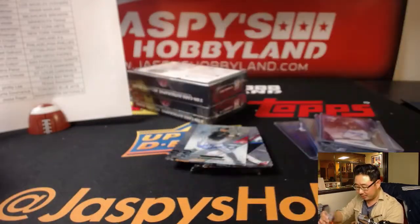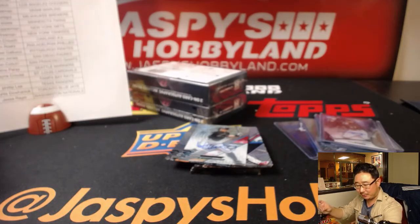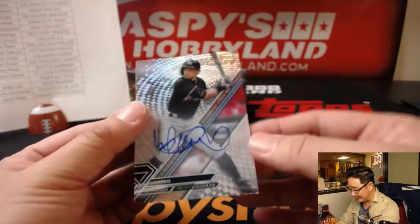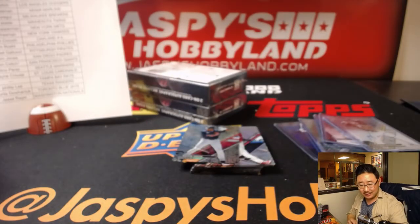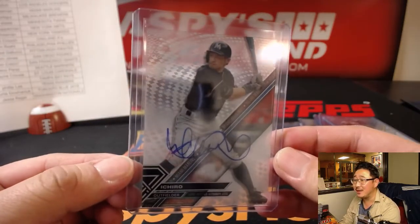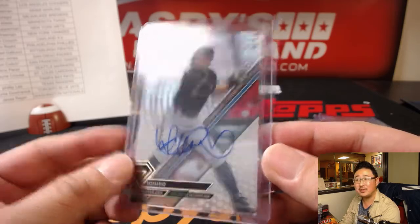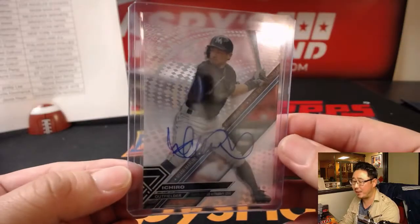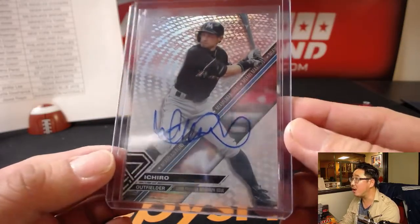Whoa — is that an Ichiro autograph? Wow, nice! Who has the Marlins? Scott Freeman, S-Man. How did you drop a link? Usually those get blocked by our chat. Maybe YouTube changed their settings. TJ, you try dropping a link, see if that works. Ichiro. Scott, there you go, man — S-Man, Scott Freeman with the Marlins. That's a strong autograph right there.